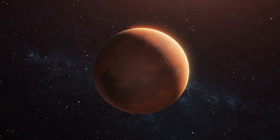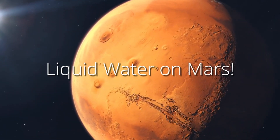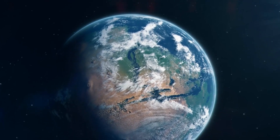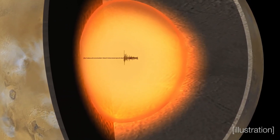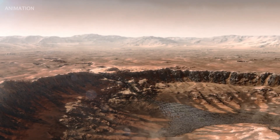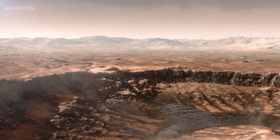Scientists have just made a groundbreaking discovery: a huge underground reservoir of liquid water on Mars. It's so massive that it could cover the entire planet with up to two kilometers of water. In this video, we'll uncover the fascinating details behind this incredible discovery, what it could reveal about Mars' mysterious past, and the surprising reason why scientists are raising concerns.